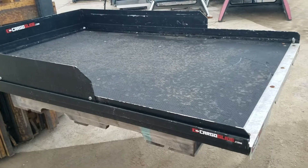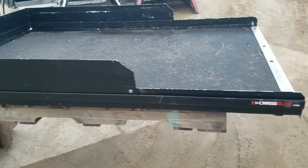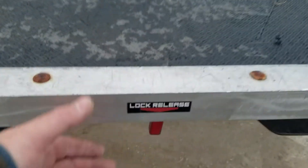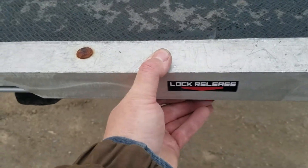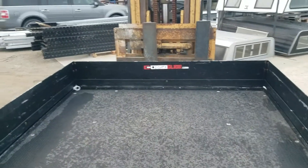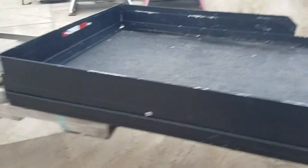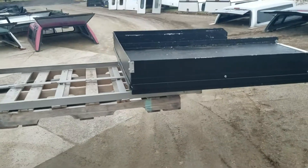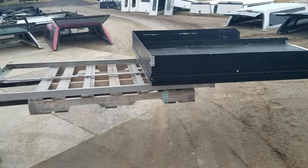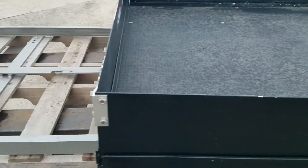The Cargo Glide is essentially a bed slide — it slides out of the truck bed, giving you a drawer that pulls out to access stuff in the front a lot easier. You just release this lever here, and it slides right out of the truck bed. It extends about 70% from the bed, basically to the end of the tailgate, so you can access everything from there.